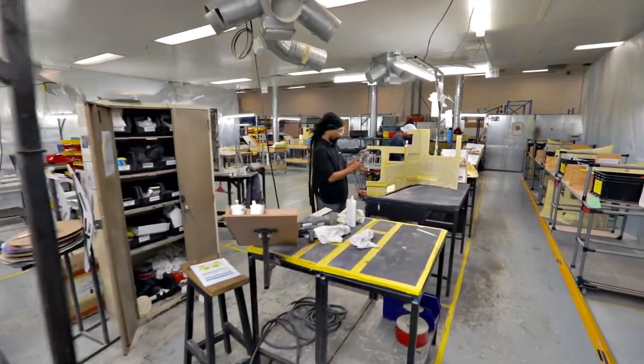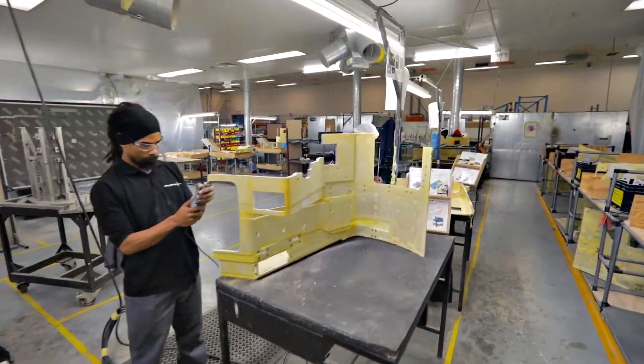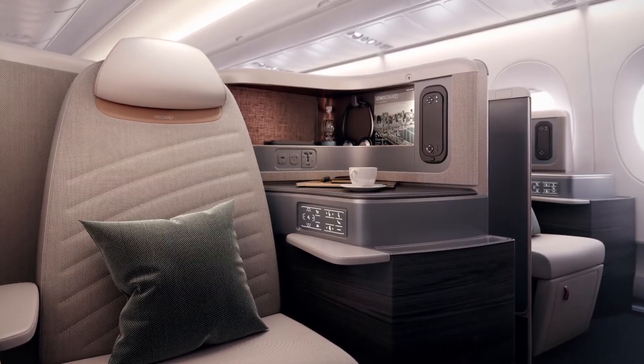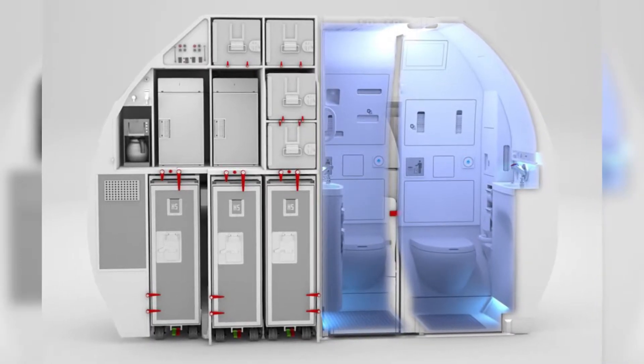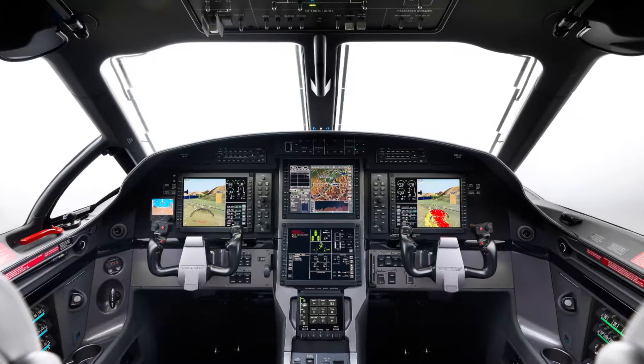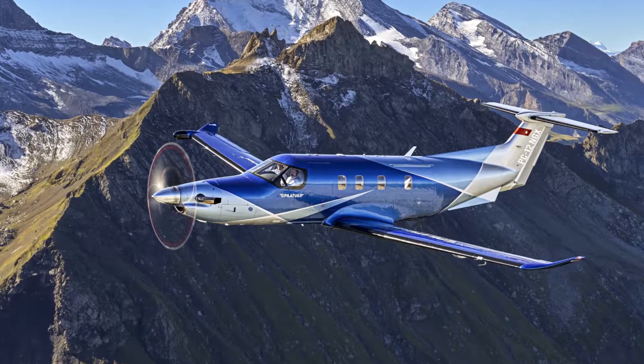Operating in a high-variant production environment, our current product portfolio consists of business-class seat shells and auxiliaries, lavatory housings, monuments, helicopter bucket seats, cockpit linings, and wing and rudder fairings.